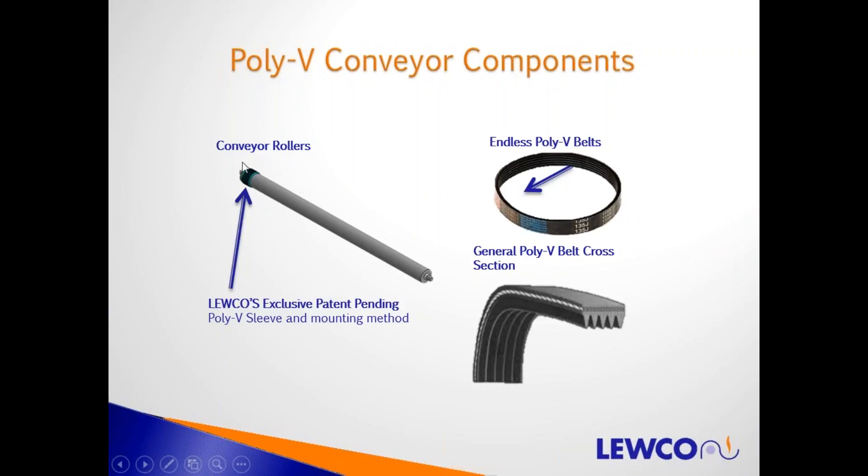One of the things we want to highlight is our exclusive patent-pending PolyV sleeve and mounting method. We've arrived at a way of manufacturing the sleeve and a way of putting that sleeve on the roller that we have patents pending in the United States. We have approved patents in some foreign countries already.